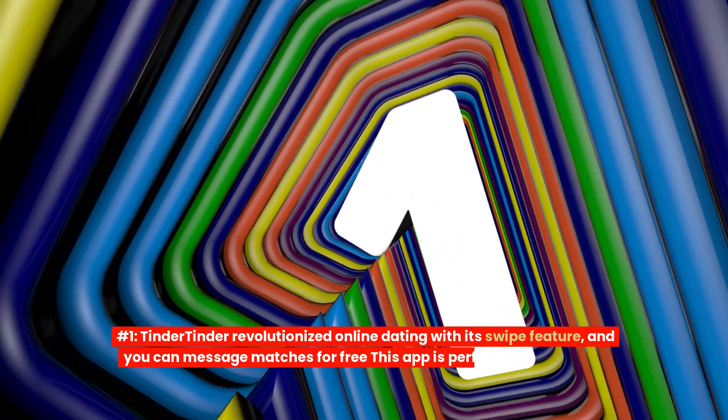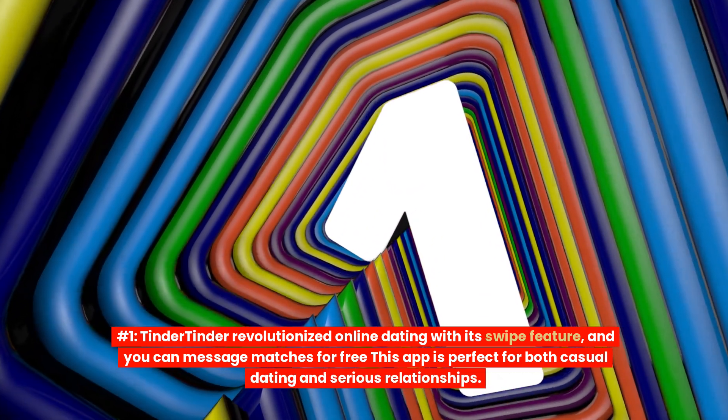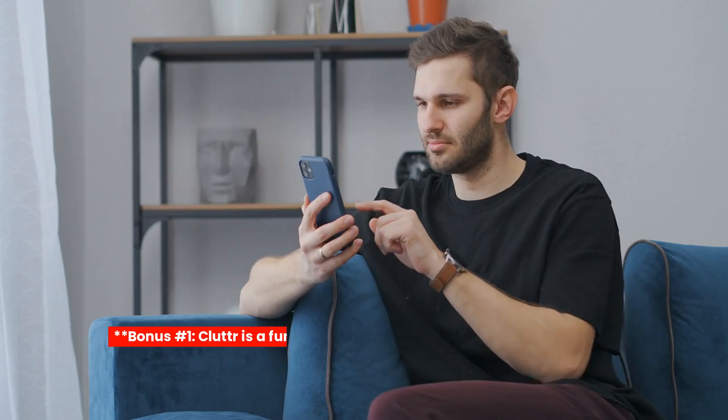Number 1: Tinder. Tinder revolutionized online dating with its swipe feature, and you can message matches for free. This app is perfect for both casual dating and serious relationships.